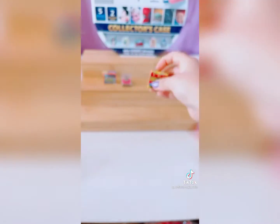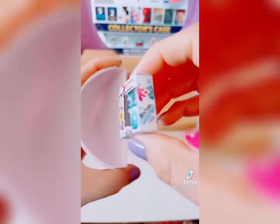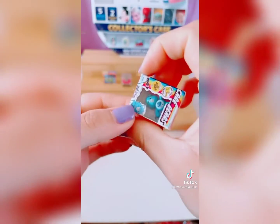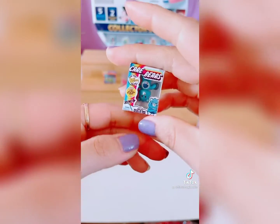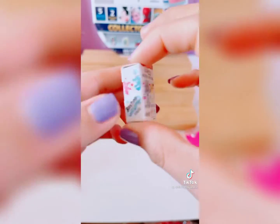Oh my gosh! Headbands! Oh my gosh, you guys, we got a Care Bear! Oh my gosh, this is so cute! Is it upside down? It's upside down! Oh my gosh, super cute!